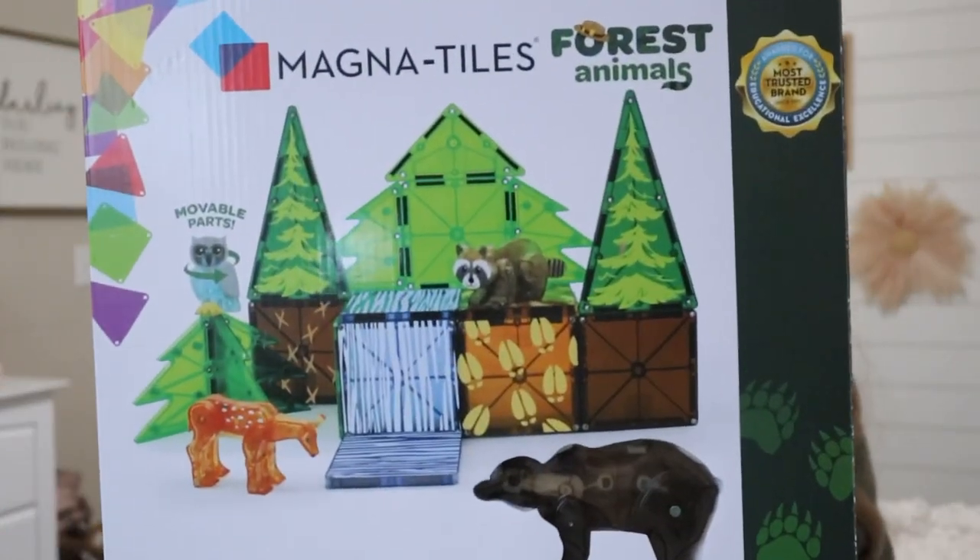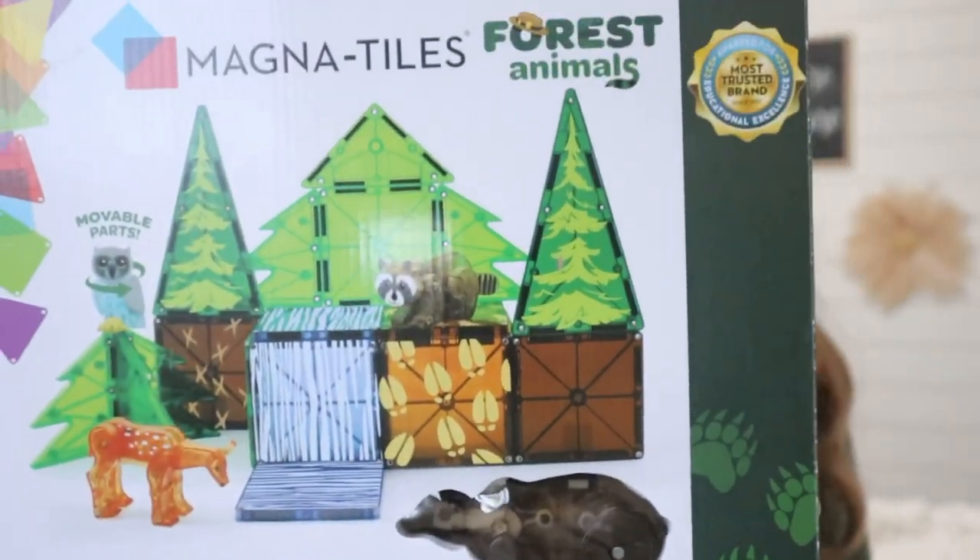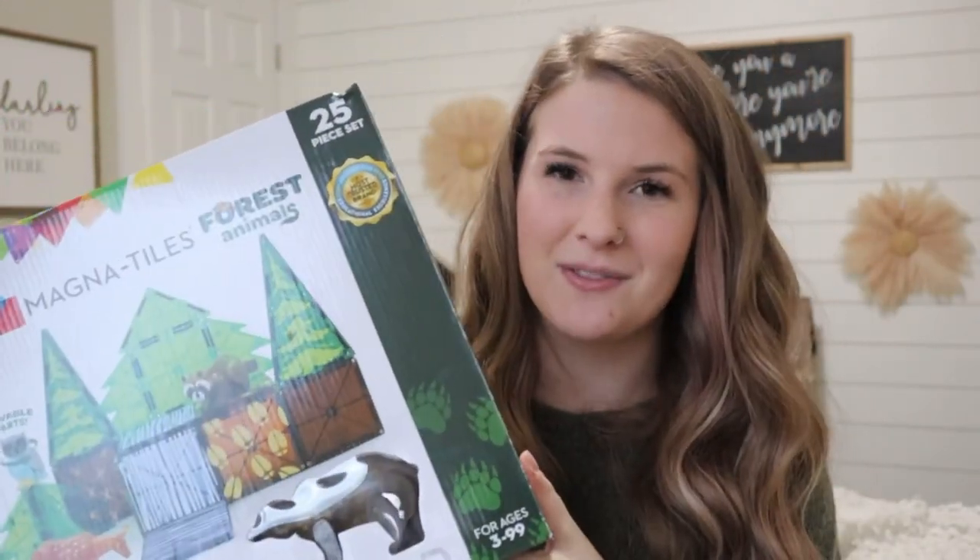My kids love Magnetiles. They need a little bit of help with them still, but they think the animals and the pieces and the magnets are all so cool. I found this new Magnetiles themed one — we already have the Arctic animals, the jungle, the Safari, and some others, but I found the forest animals and I thought they were so so cute. They just come with a couple of little animals and then the patterned Magnetiles. This is for Maylee mostly because she gets the Magnetiles a little bit more than Ayla — Ayla just kind of stacks them all on top of each other.